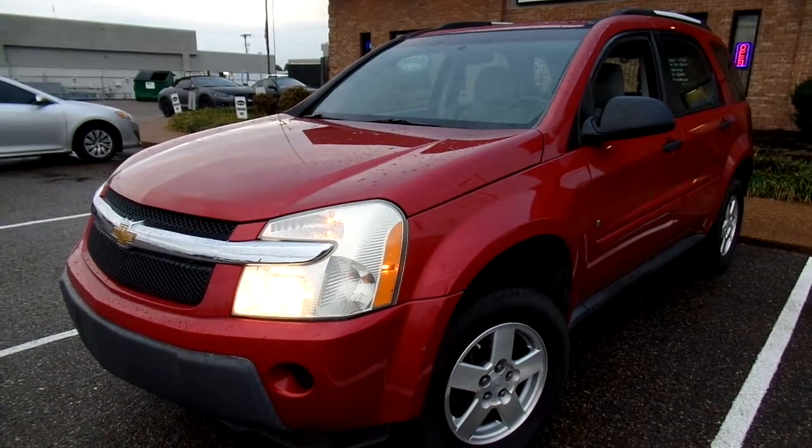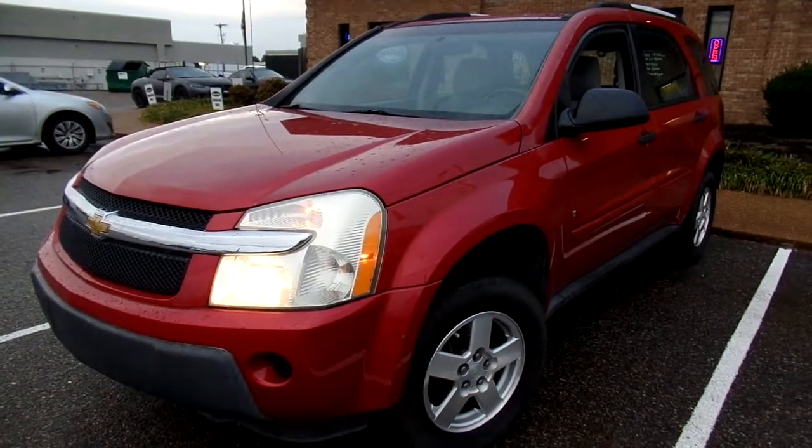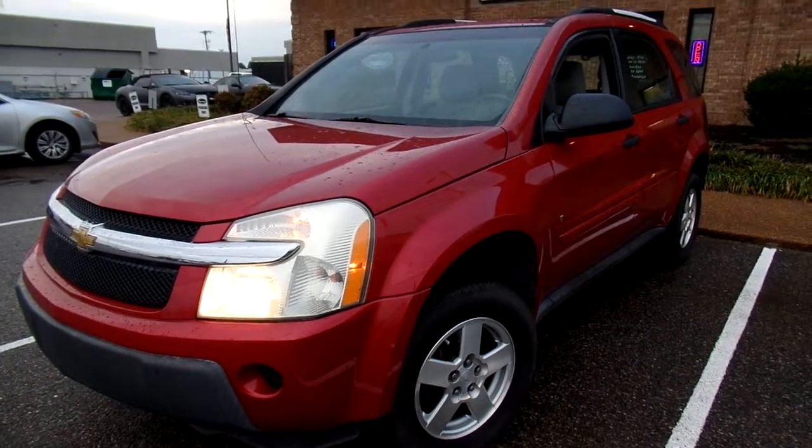Hello everyone, thanks for watching. This is Jillian with Flywheel Motors and today I want to quickly introduce you to this 2006 Chevy Equinox.